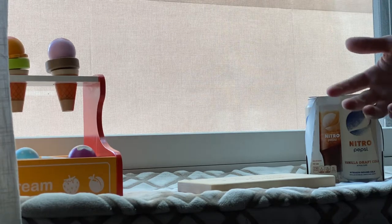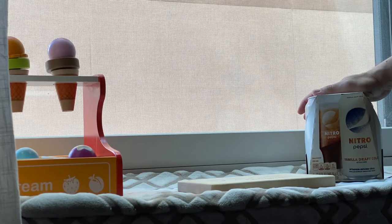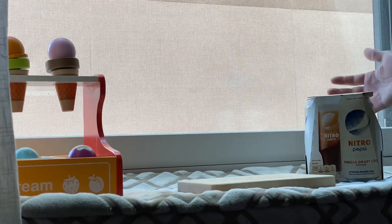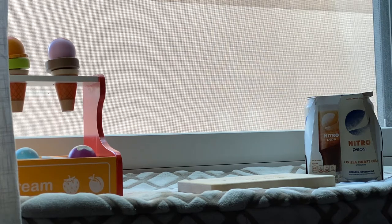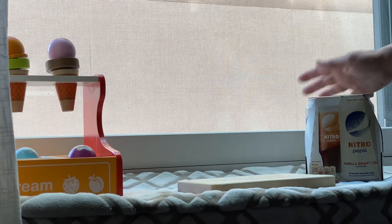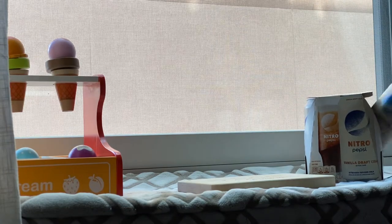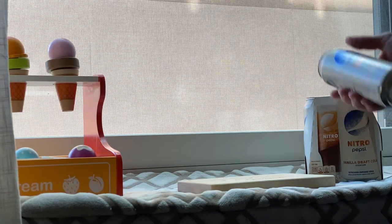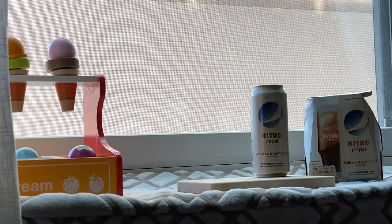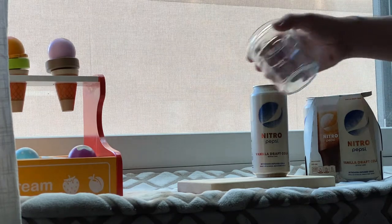But while I was walking the aisles, I came across this Nitro Pepsi Vanilla Draft Cola. The marketing department is out of control these days. I couldn't resist, though — these were marked down. It was $4, basically a buck each, pretty much about half price. So I threw one of these in the fridge yesterday and decided to crack it open and do another great investigation to see how this stacks up.